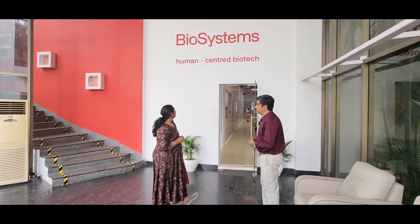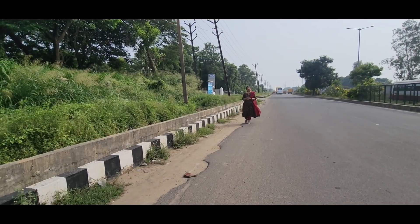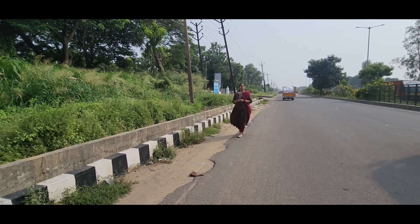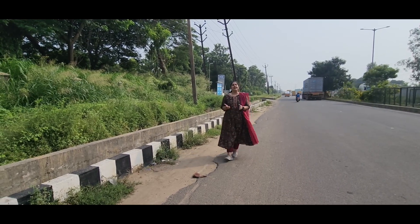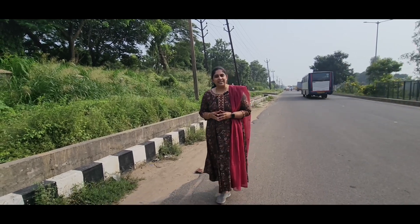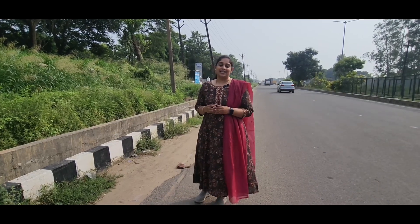Thank you for the great opportunity. Biosystems is truly human-centered biotech. This was a walkthrough of the Biosystems manufacturing unit here in Iringata Kotei, near Chennai, India — one of only two IVD manufacturing units of Biosystems, the other being in Spain. For more information about the IVD industry, subscribe to my channel. I'm Dr. Lalita Sintan, your business consultancy expert.